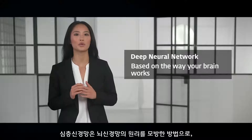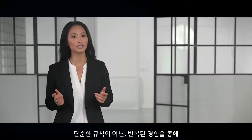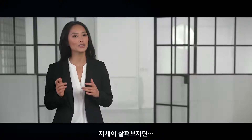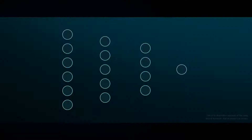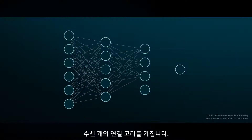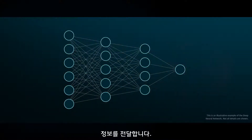It's a method based on the way your brain works, which learns not by simple rules, but through repeated experiences. And it looks something like this. A deep neural network consists of different layers with thousands of connections. Each layer feeds information in one direction from input to output.